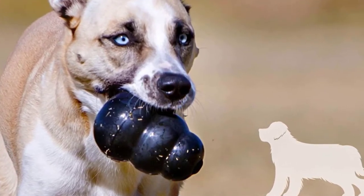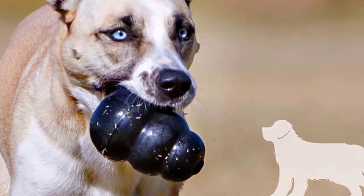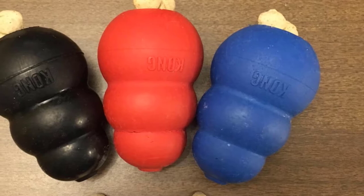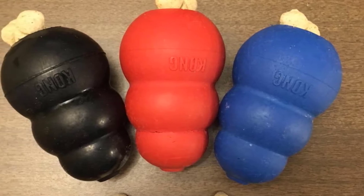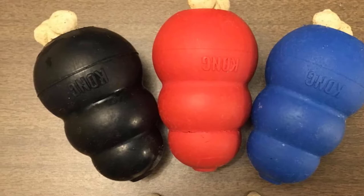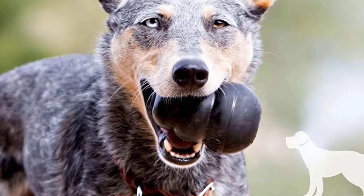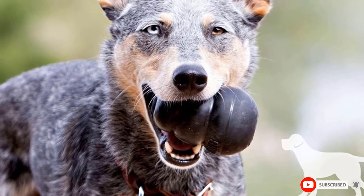There are plenty of Kong-like imitations on the market, so if your dog isn't a super chewer, you might be tempted to go for a cheaper version — just don't expect the same level of quality. The variety of sizes available in the Kong Extreme is great news if you have a very large dog, but be aware that the super large model is highly priced.